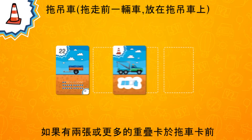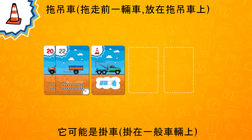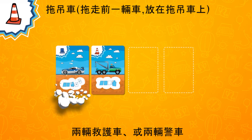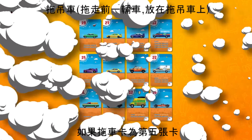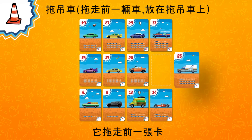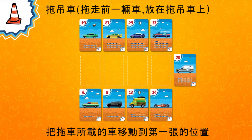If there are two or more cards placed on top of each other in front of the tow truck — whether a trailer, another tow truck with a loaded car, or two ambulances or police cars placed simultaneously — the tow truck loads all of the cards in front of it. If the tow truck ends up as the fifth card in the row, it loads the preceding car first, and then the player takes the rest of the cards as a penalty, while the car loaded on the tow truck moves to the beginning of the row.